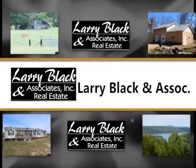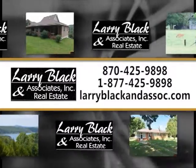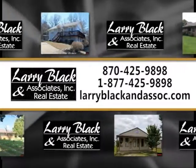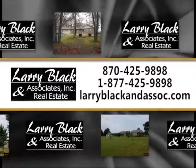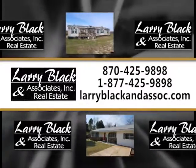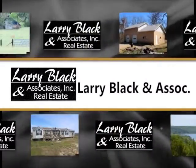The following showcase of properties is brought to you by Larry Black & Associates Real Estate. Thinking about selling your property? You need to call Larry Black & Associates. The reason I called Larry Black & Associates is because I've heard they will tell us the truth about what our property is really worth. We have an aggressive marketing plan and a whole team of dedicated professionals working for you. They have the best advertising program, period.